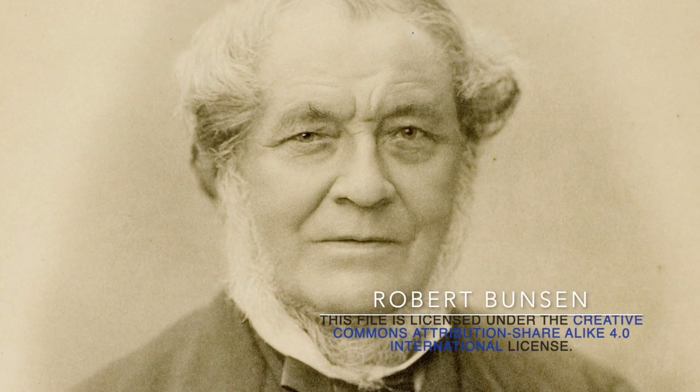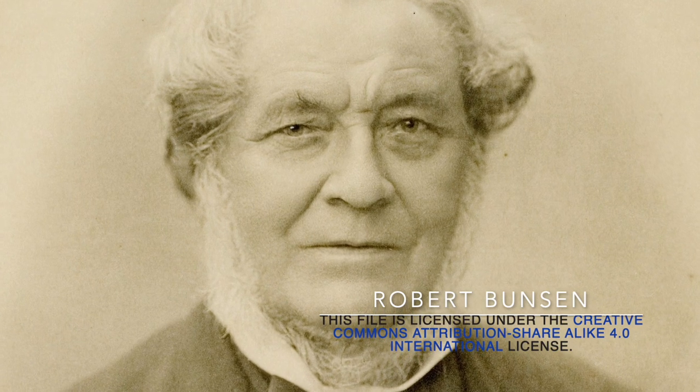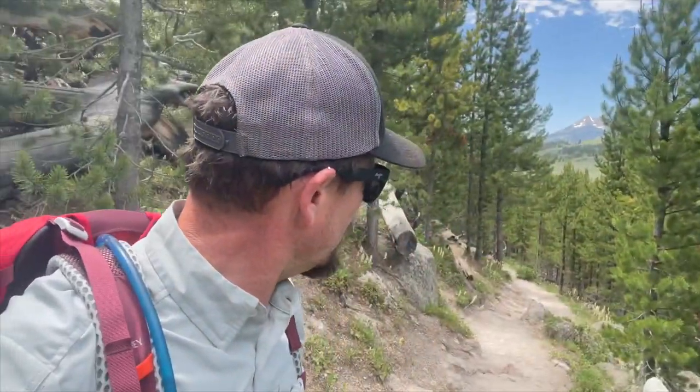But today, one objective right now — that's Bunsen Peak, right here on the northern loop. This peak named for the gentleman who invented the Bunsen burner, no less. I don't know much about him other than his name is Bunsen; he had a scientific mind, it so appears. And therefore the park named this peak for him.